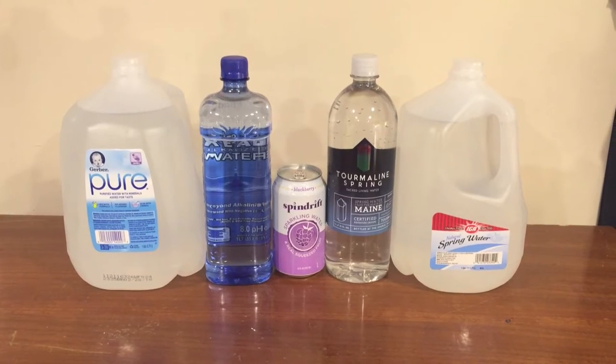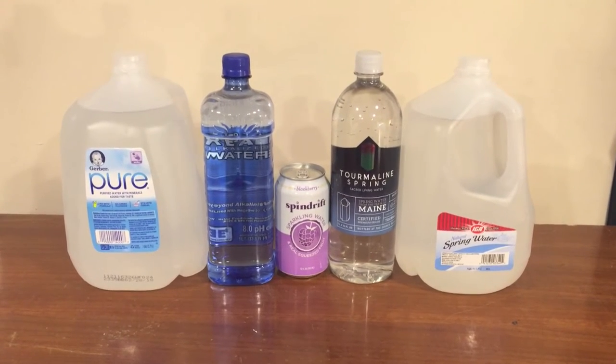Hey everybody, welcome back to round two of the water comparison video series. Today I'm going to do a comparison of all five of these bottles of water, and at the end of this video I'm going to determine which one I think is personally the best. In round one I already gave you details about each of these bottles, so today it's going to be a quicker version where I'm just doing mostly a taste test.